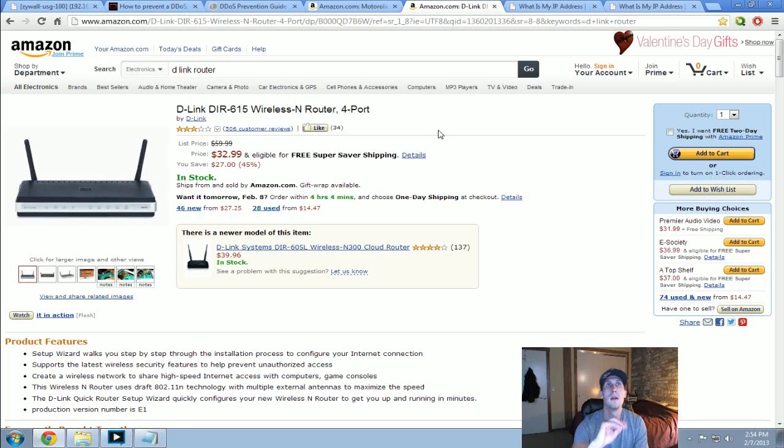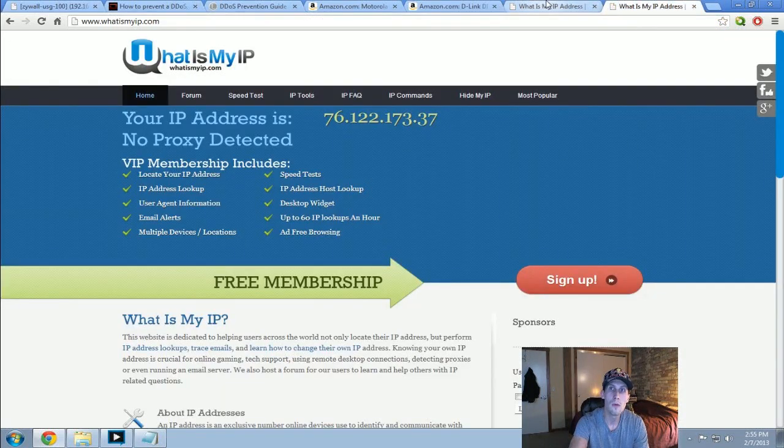One tip about changing your MAC address: when I changed it, I changed only the last column. There are six combinations of letters and numbers for a total of 12 characters. I changed the last column because, similar to an IP address, the earlier parts of your MAC address are less likely to be available — those addresses would be taken. So stick to the sixth combination of letters and numbers, change that, and you should be fine.